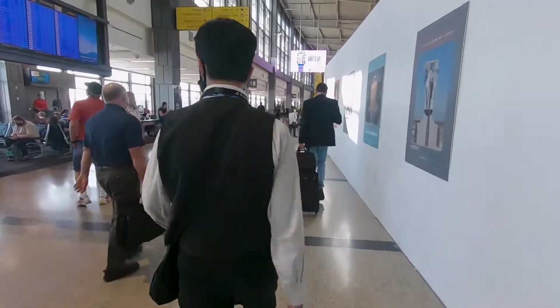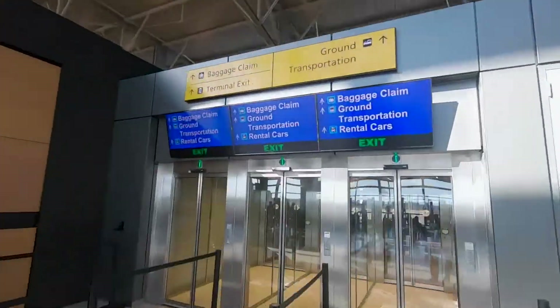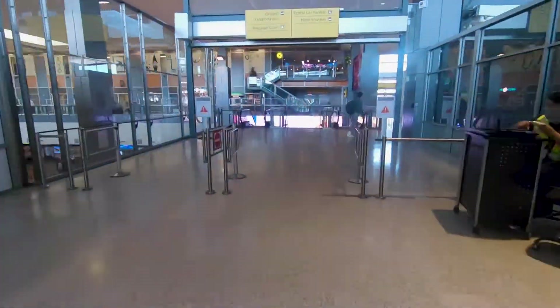If you don't have any luggage to claim, you're in luck. The Ground Transportation Center is just a short walk away as you exit security.